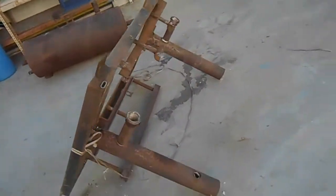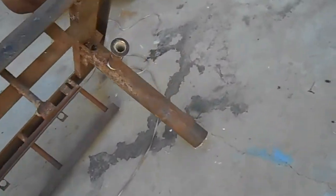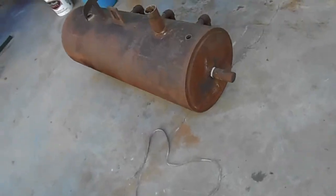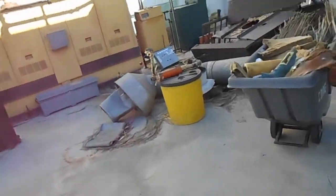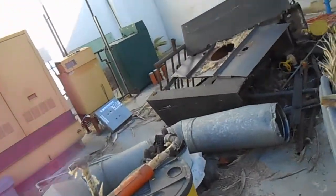That was the boiler. Heavy duty. So we'll be done today and next week we'll be starting on the new install.